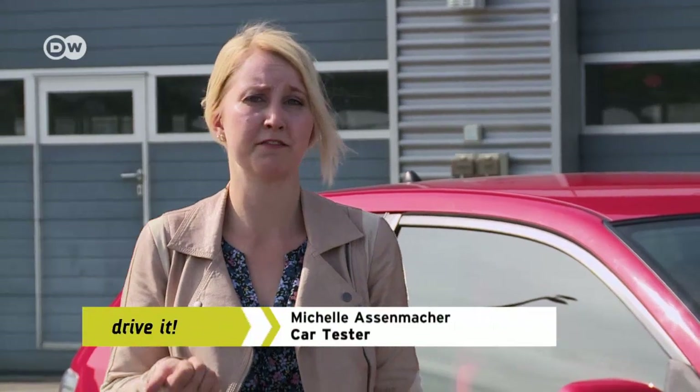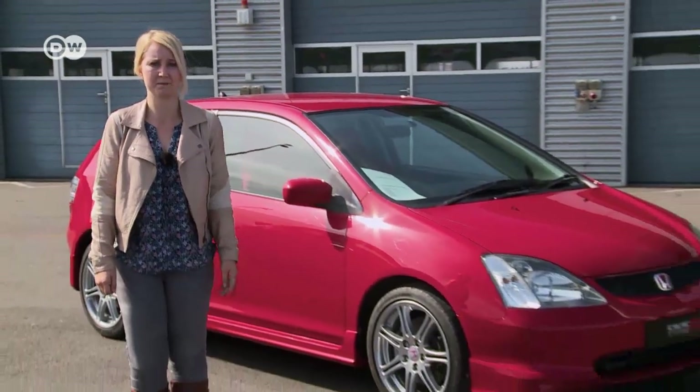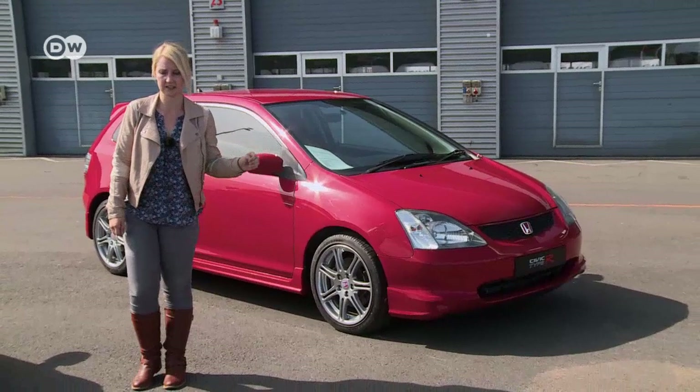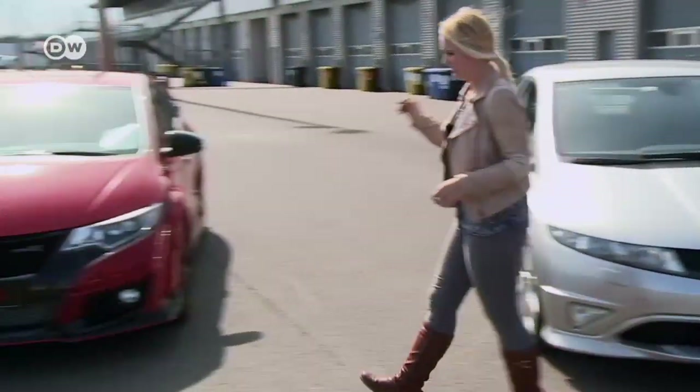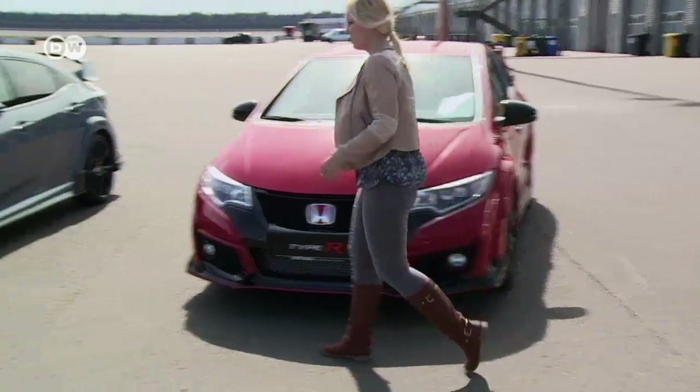Car tester Michelle Atzenmacher says that the new Honda Civic Type R comes with a more cutting-edge design and an evil-looking front end. She says she's going to have a lot of fun with the car today — not with a previous generation, but with this one.